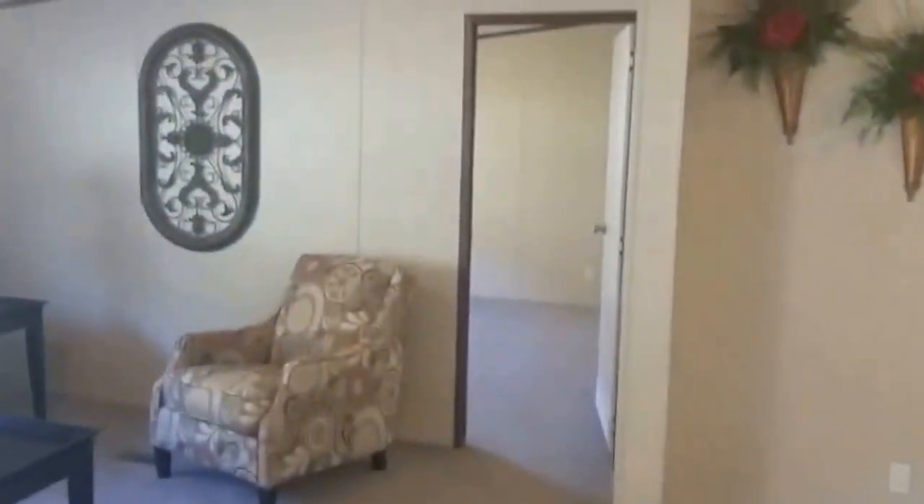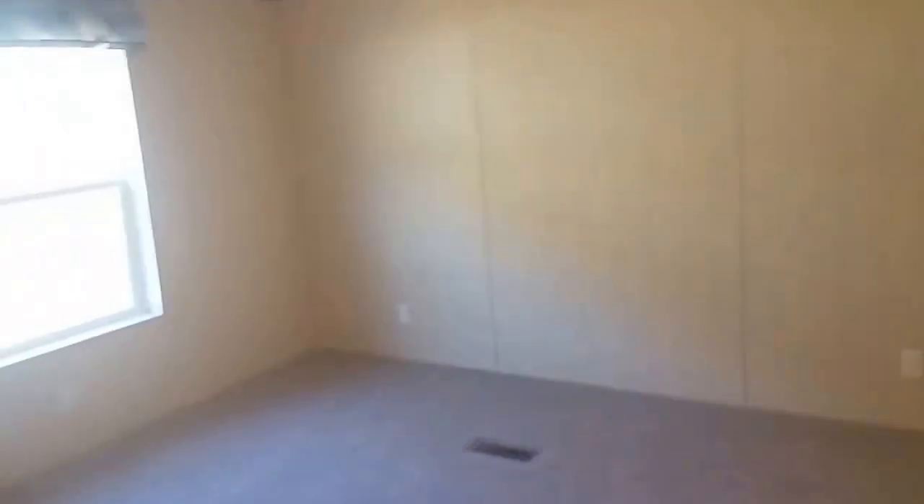Very beautiful home. Let's go in here into the master. You've got a huge master bedroom here. I want to point out the plug-ins to you once again — you can see all the plug-ins that are in this room. Just a huge bedroom. Notice all the wall space — you've only got two doors: the entrance door and the bathroom door. All this wall space for any kind of furniture that you might have.